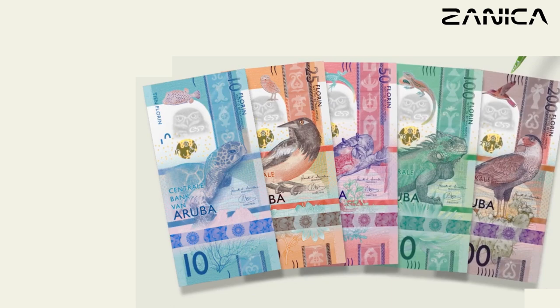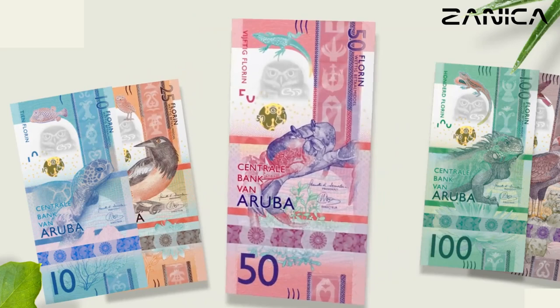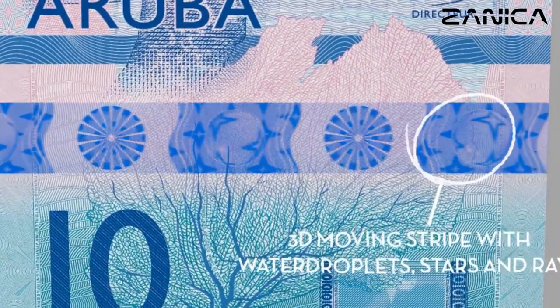The Life in Aruba series was introduced on January 1, 2019, featuring vertical notes with dimensions of 74 by 148 millimeters. Each banknote is crafted from paper and incorporates advanced security features to prevent counterfeiting. Notable security elements include a watermark depicting an owl head and the electrotype bank logo, as well as a motion surface security thread and yellow amrin rings on both the front and back.